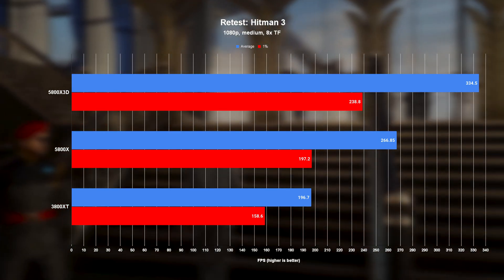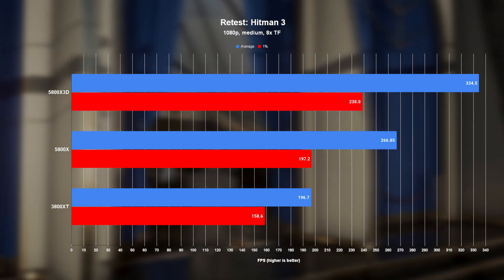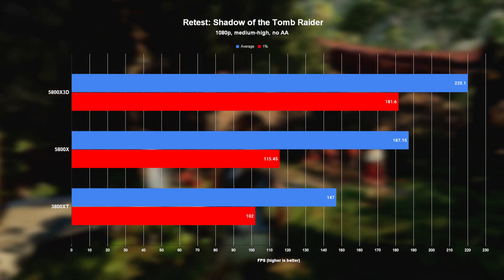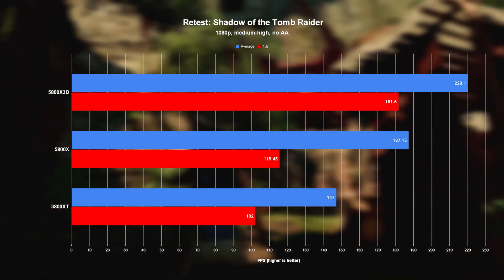After the retest, the X3D finally broke free and massively widened its lead over the competition in Hitman 3, coming in at 25% faster than the 5800X, and 70% faster than the 3800XC. And the same goes for Tomb Raider, where it ran 18% faster than the 5800X and 50% faster than the poor third-gen part.